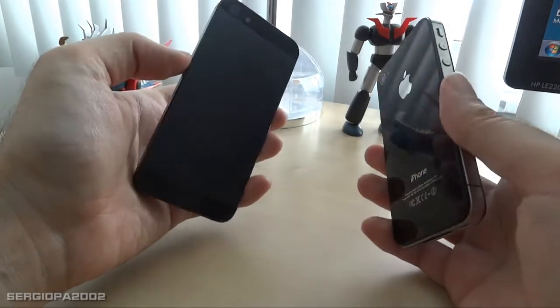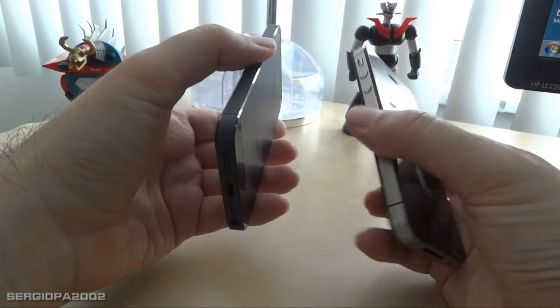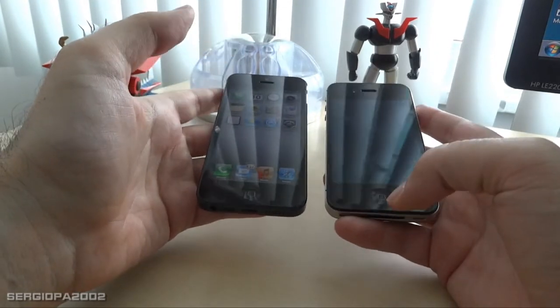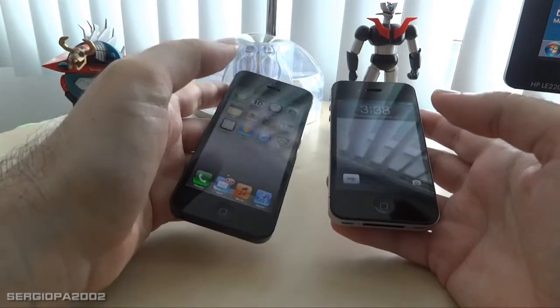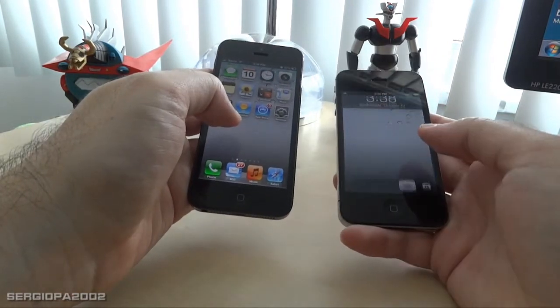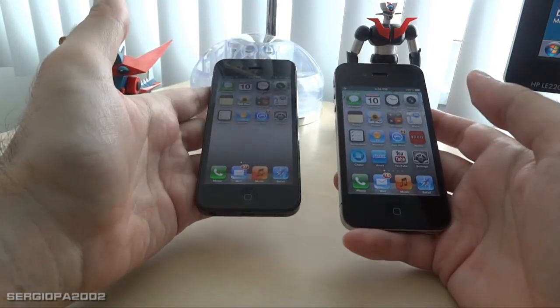In fact, everything seems to be better. It's faster — when you open apps it feels more responsive.